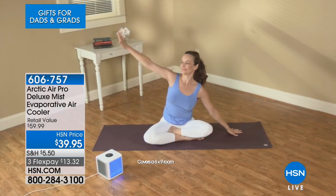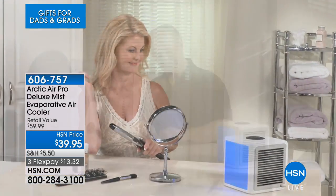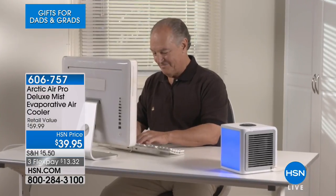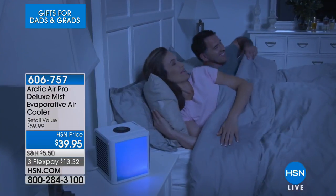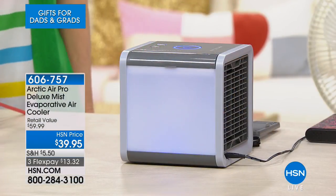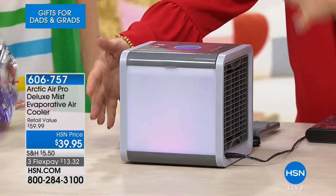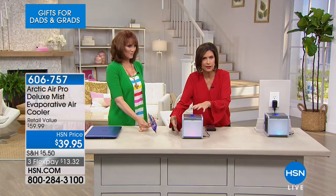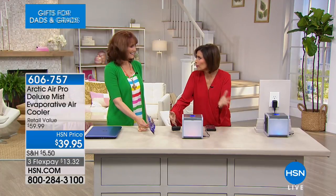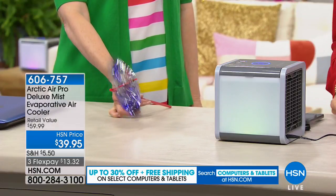This uses evaporative air technology in order to cool your personal space. What does that mean? It means that you add water, a little air runs over it, and the air that comes out on the other side is so nice and cool. You cannot believe it. It's like it's got air conditioning technology in here, and it's just air running over water — so simple and easy and portable.